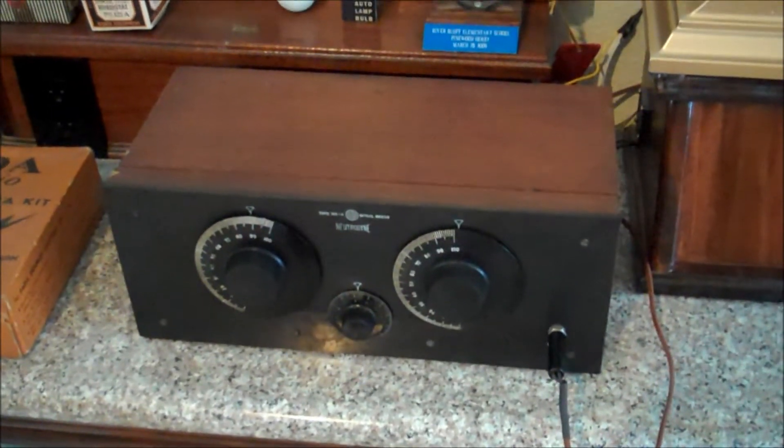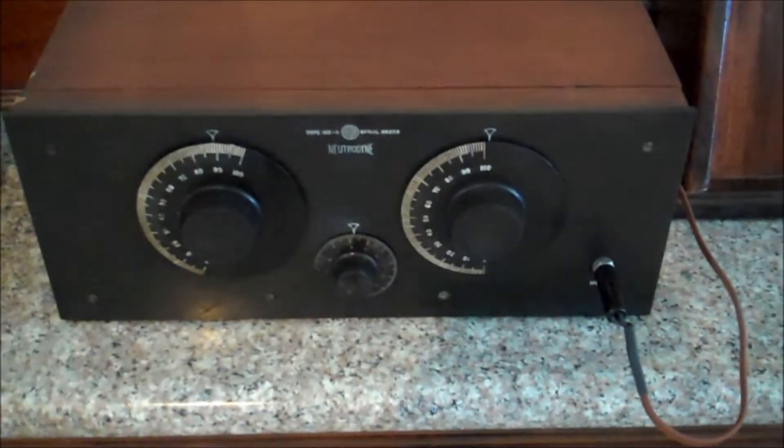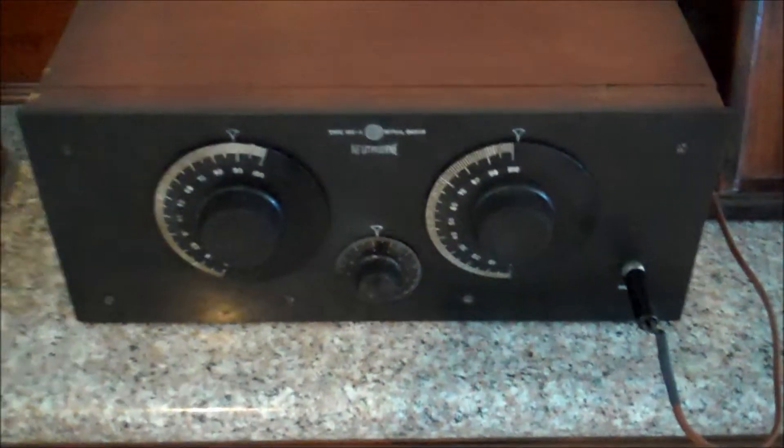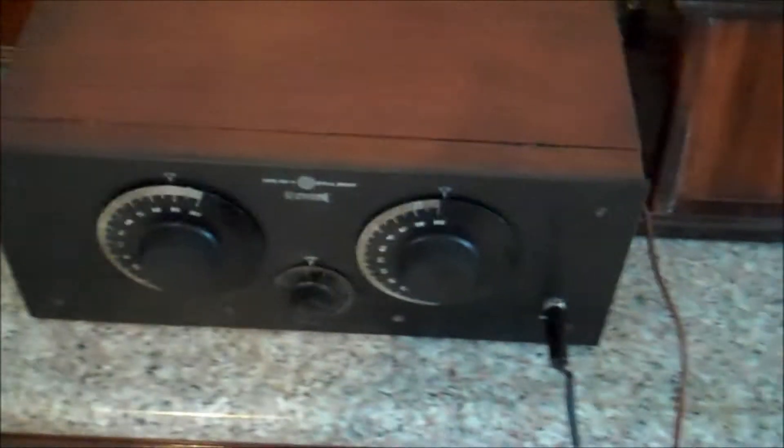This is the Feta Neutradine Jr. What's special about this one — there's only two dials. And inside, only three tubes. This is what's known as a reflex radio.